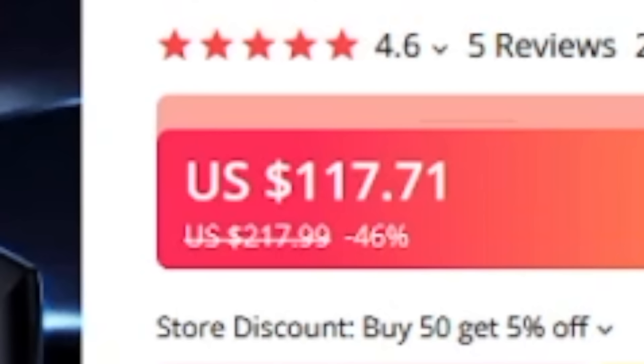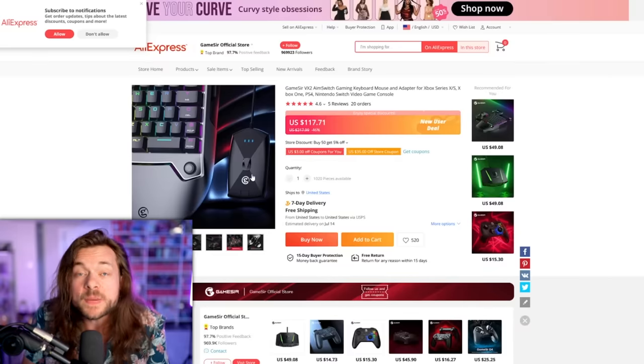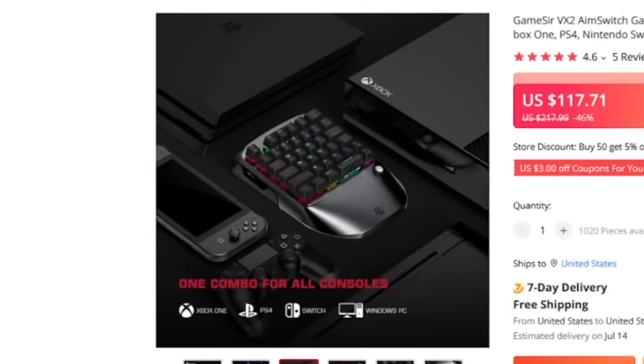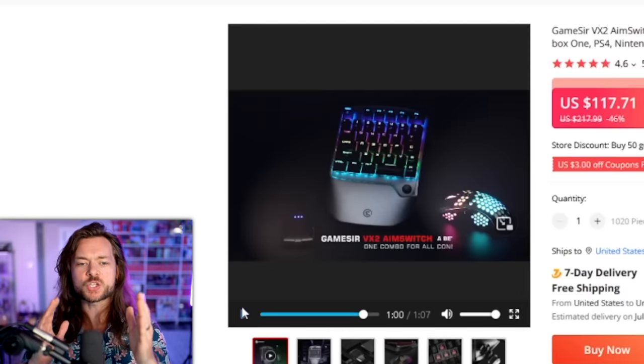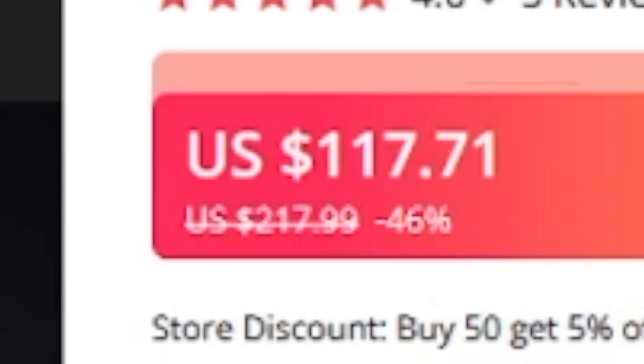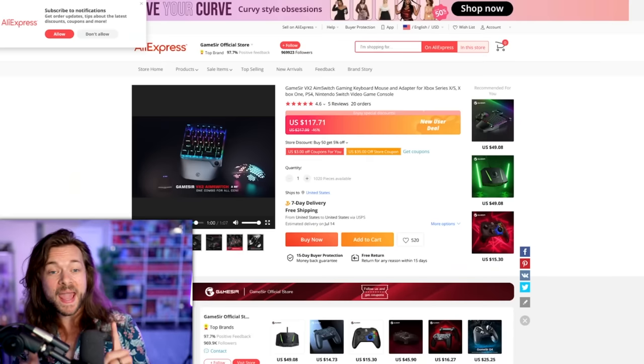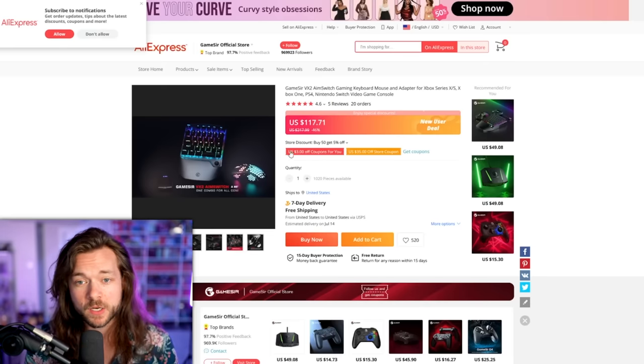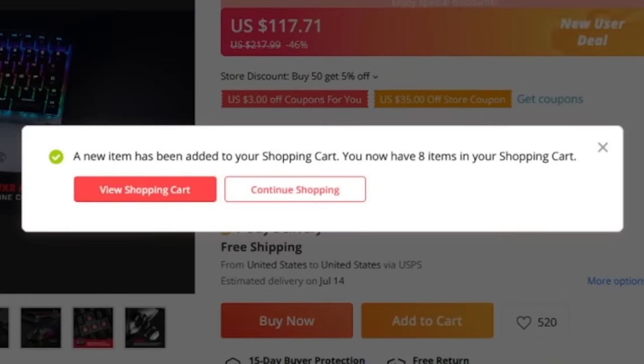It is $117. Are we going to be those people to stop me from having a nice time based on just a little something called mortgage? I've never actually dived into this world of keyboard and mouse on the Switch. I just think this actually looks kind of sick. It's $117 down from $200. There are some rare occasions where AliExpress just sells things that aren't bad, and I'm really hoping this is one of those occasions because I am adding it to cart.